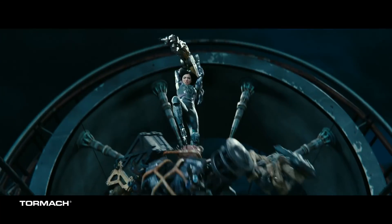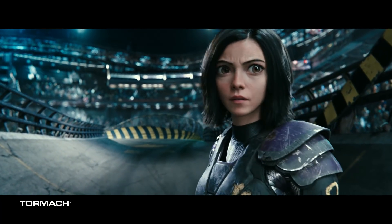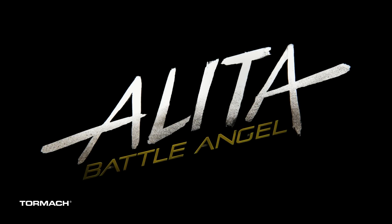Here at Tormach, we love to tell our customer stories. And sometimes we have some really interesting customers. This is Troublemaker Studios, who's been working on a movie called Alita Battle Angel, and they've been using two Tormach machines to help them along the way.